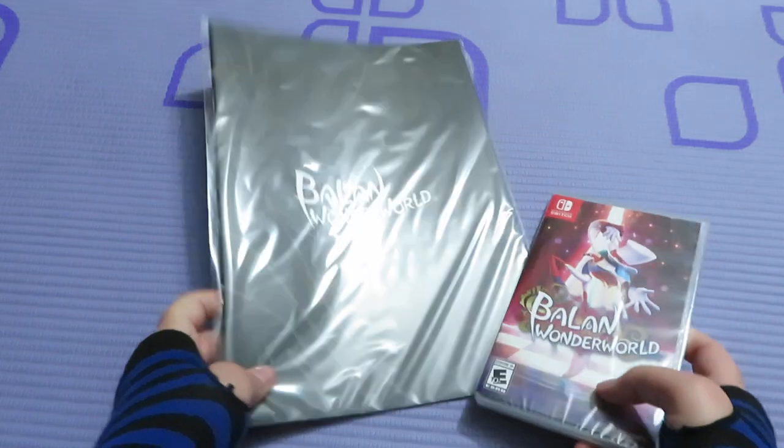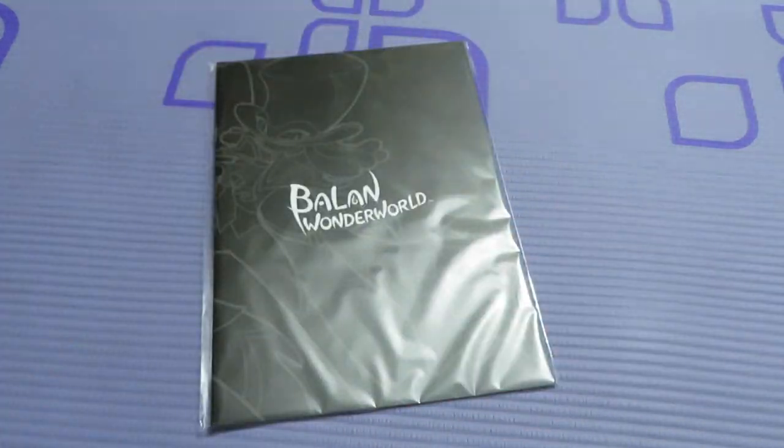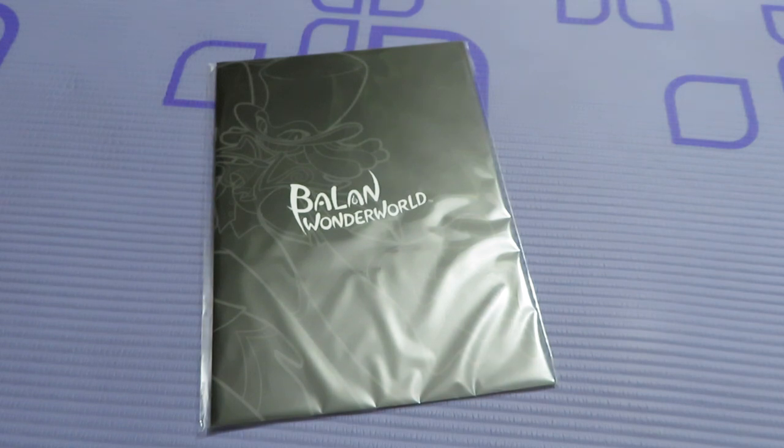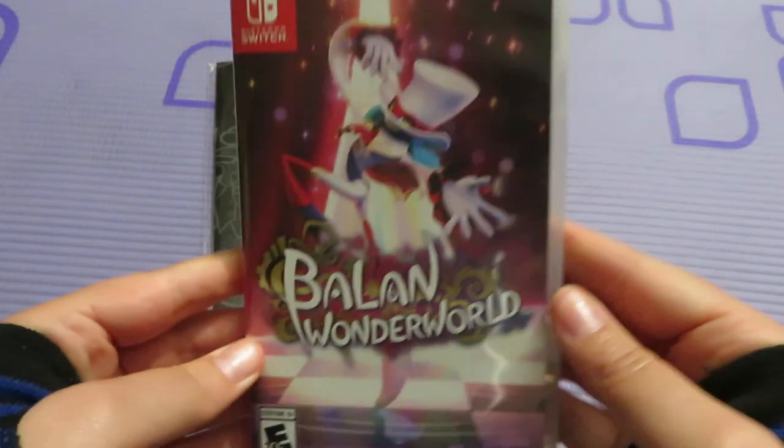We're going to scoot all this stuff aside. The last few things are the theater program and the game itself, so I'm going to open the game first to show you the goodie that's inside for if you all pre-ordered. Everyone's already seen this, but it's still really neat to actually get to hold it. That is freshly printed plastic smell.